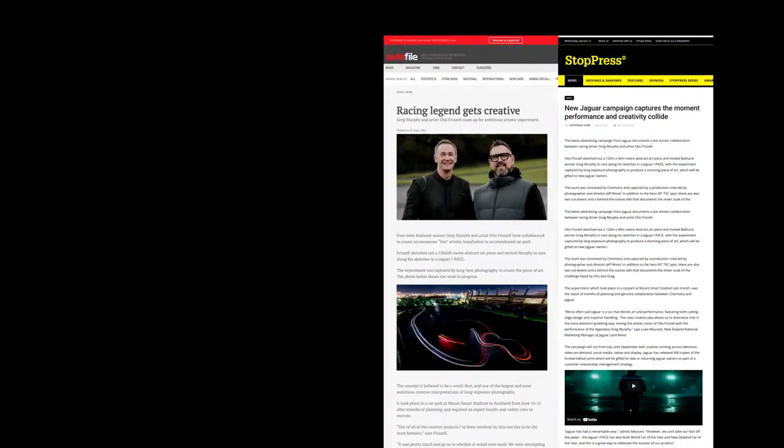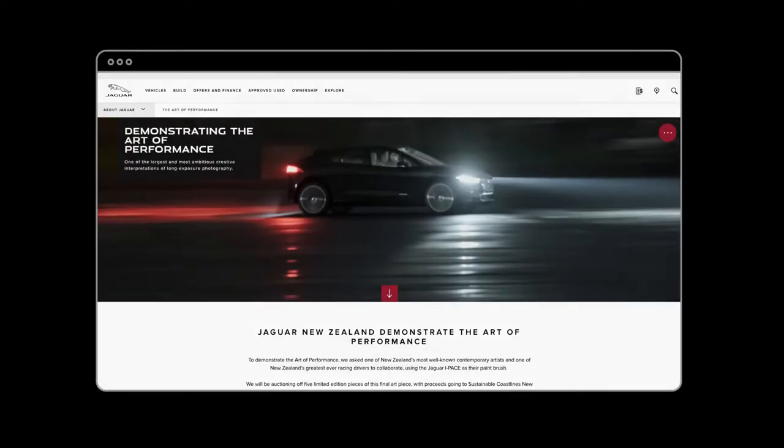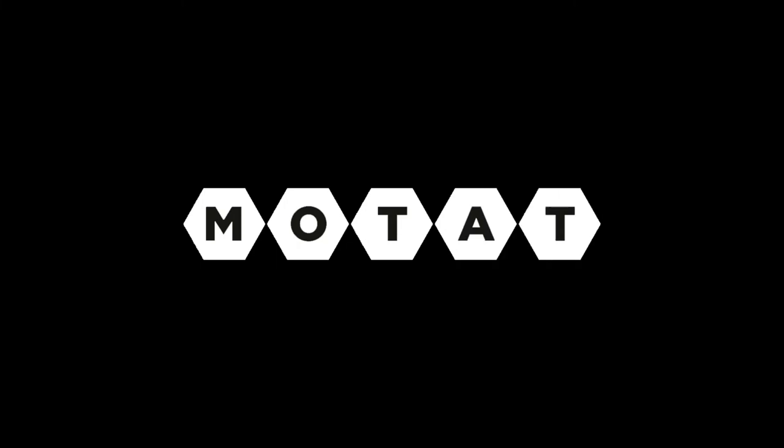Painting with Light was pushed out through Jaguar's brand, digital, social and PR channels, achieving national media coverage for Jaguar and creating a unique new way to recognise Jaguar ownership. Even the Museum of Transport and Technology in Auckland have asked for a copy.